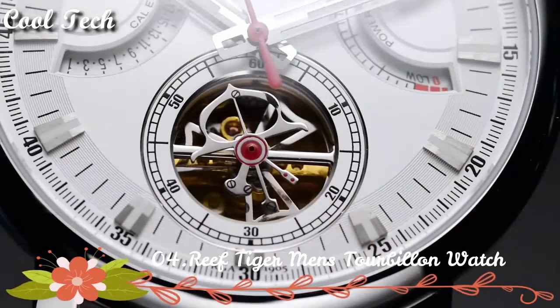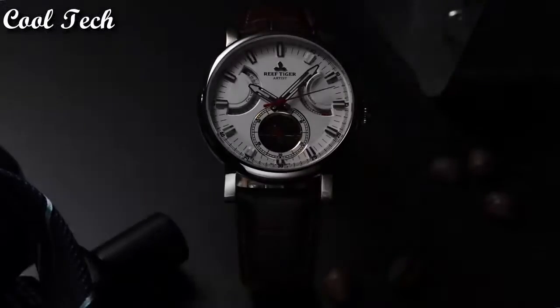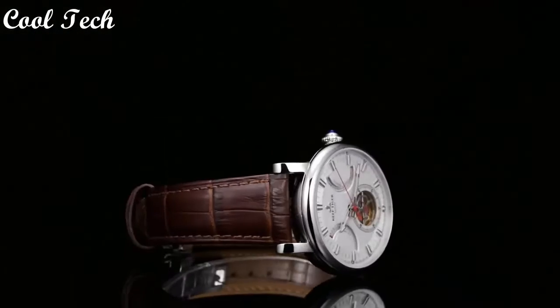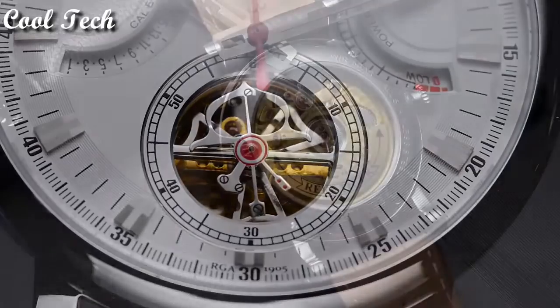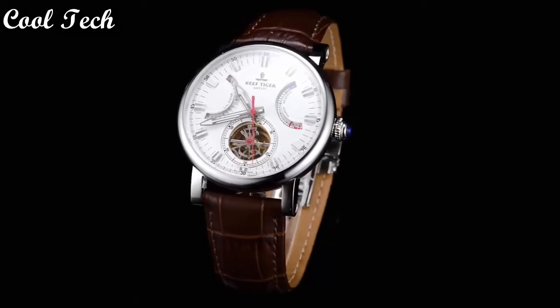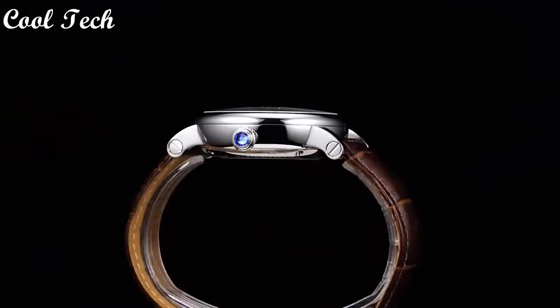Top 4. Item shape: round. Display type: analog. Clasp type: deployment clasp. Case material: stainless steel. Case diameter: 43mm. Case thickness: 14mm. Band material: leather. Band length: men's standard. Band width: 22mm. Calendar: date. Special feature: power reserve. Movement: automatic. Water resistance depth: 50 meters.